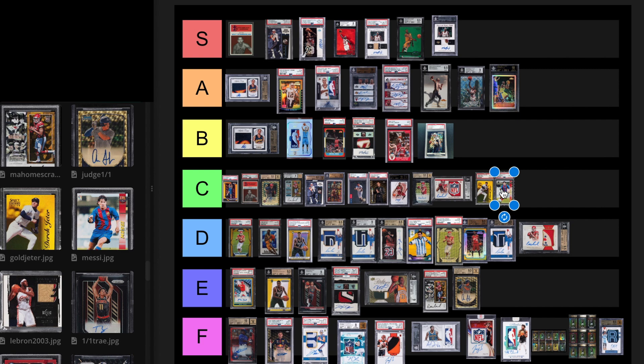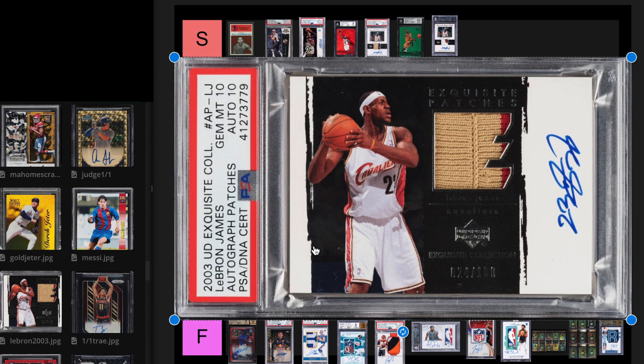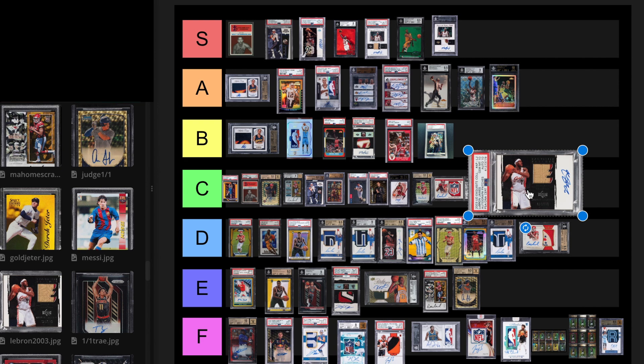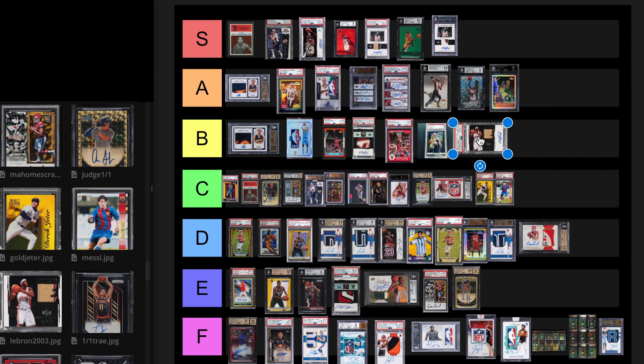Next we have a 2003 LeBron Exquisite PSA 10, Autograph 10. I think this card is actually undervalued right now. There are only two that are an Autograph 10 graded a 10, so this is basically a Pop 2. The last sale sold for $400,000 on January 21st, 2022. A regular 10 recently sold for $60,000. It's probably dropped $200,000. At the end of the day, it's an Exquisite LeBron Rookie autograph on card. The problem is he has three other versions that are more sought after. This is like the budget LeBron Exquisite Rookie. I'm going to leave it at B tier for now.